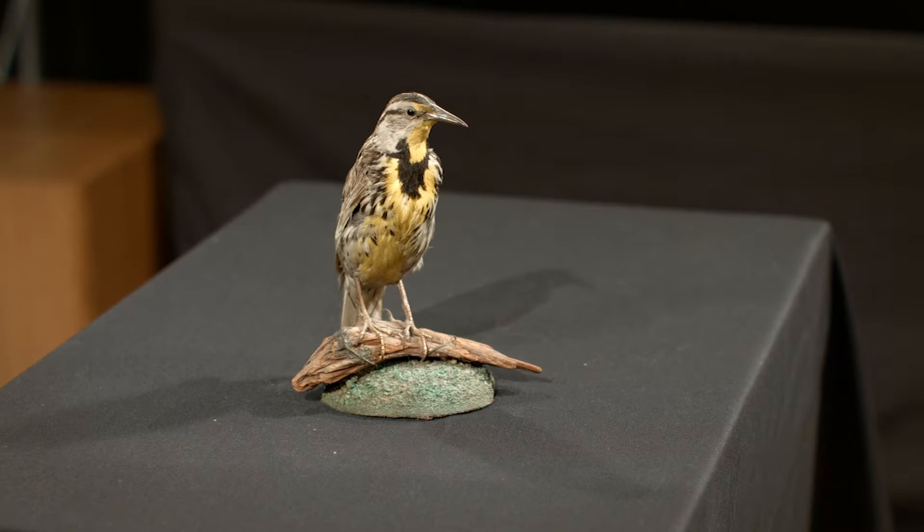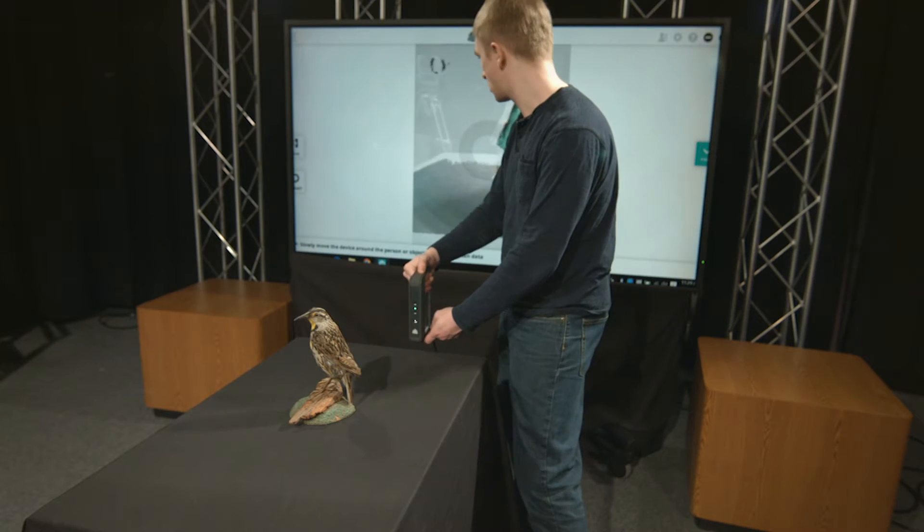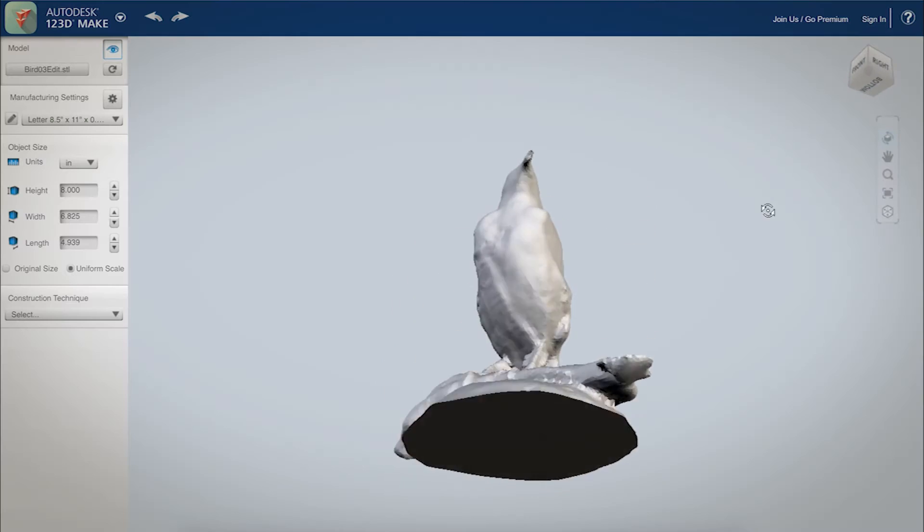You may also check out a 3D scanner, which can capture objects in the real world and turn them into 3D files that software can then read.